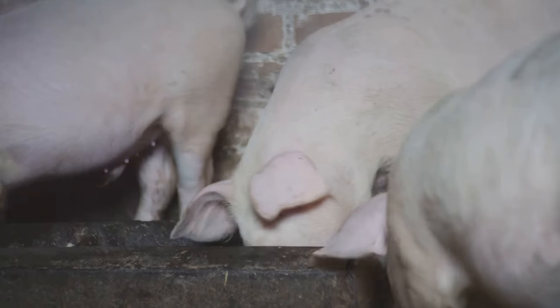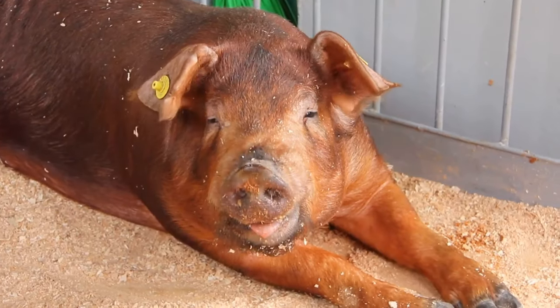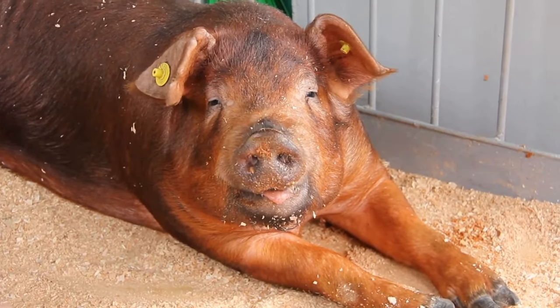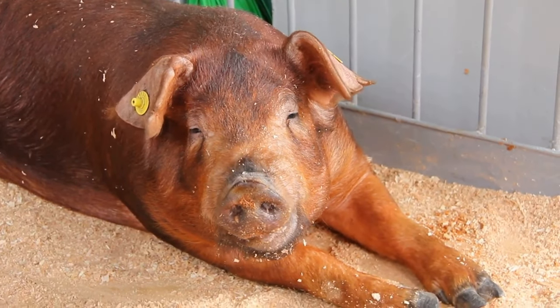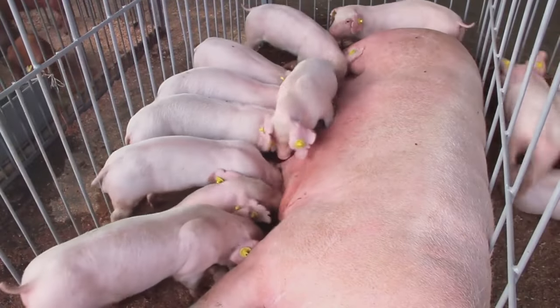Lastly, the Duroc pig, one of the oldest U.S. breeds, is red and valued for product quality and durability. These pig breeds contribute significantly to global agriculture, showcasing the intelligence and sociability of pigs.